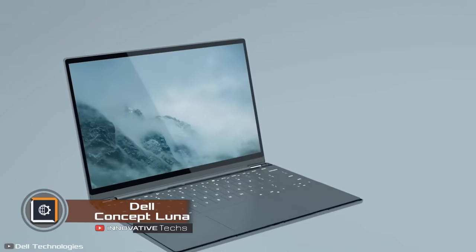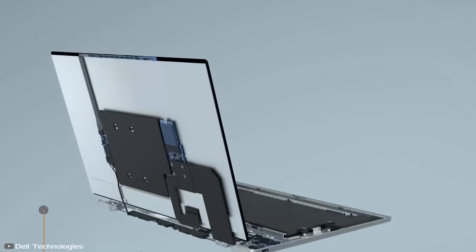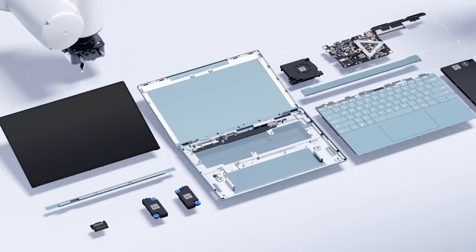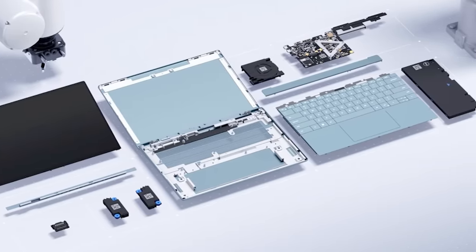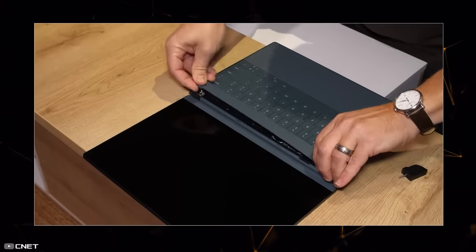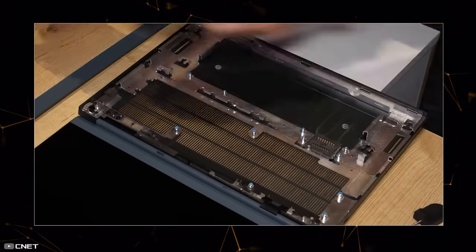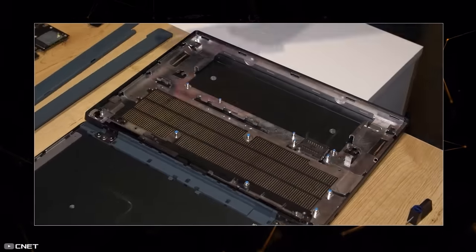The Dell Concept Luna is a prototype of a modular laptop that can be completely disassembled and reassembled in just one minute, without any special tools — literally with just your hands. The main idea behind this design is to make repairing and servicing the device easier at home. Because it's a modular laptop, its parts can be easily swapped in case of damage or if an upgrade is needed. To start disassembly, you need to insert a pin or wire into the safety lock, which allows removing the keyboard and then proceeding to fully dismantle the device.